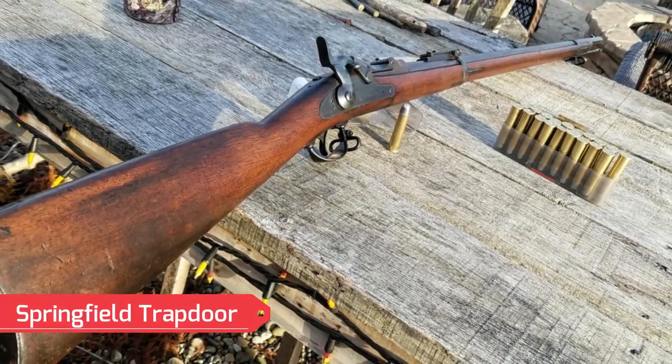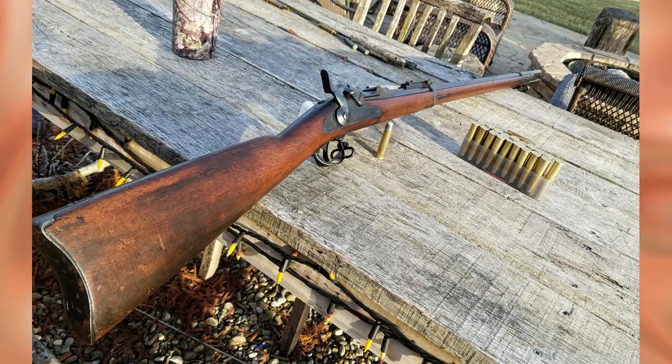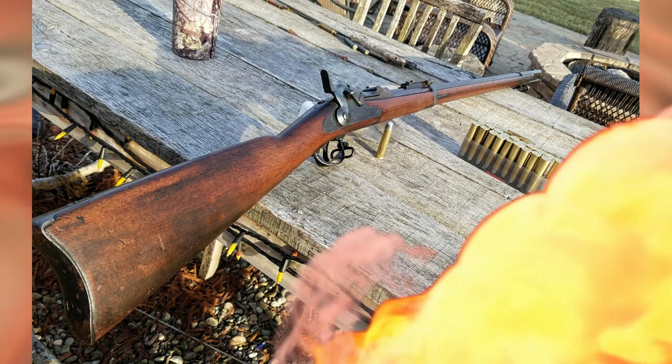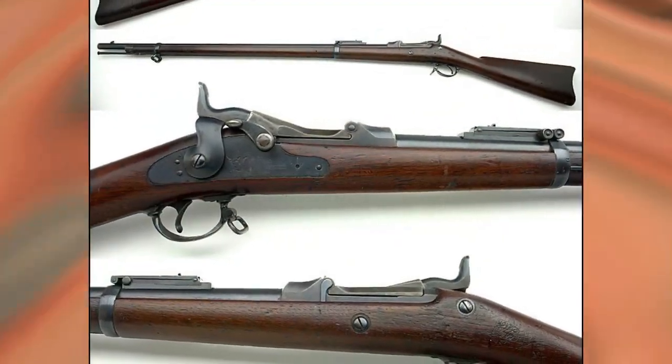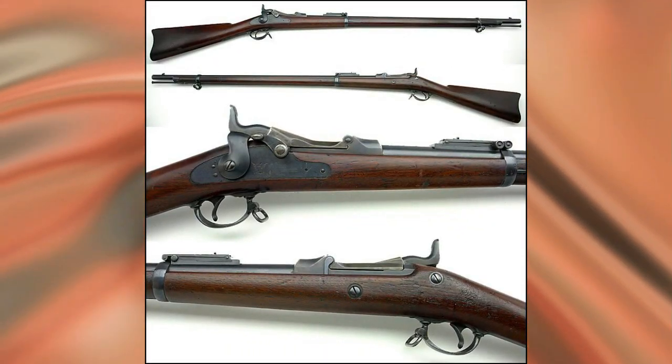In the late 1880s, the standard weapon of the U.S. Army was the Springfield Trapdoor, an old-school Civil War rifle. From afar, this weapon could easily be mistaken for a musket from the War of Independence against the background of European achievements.